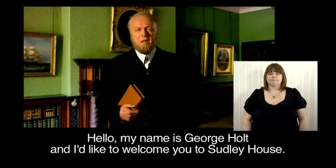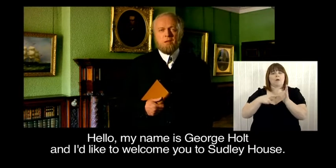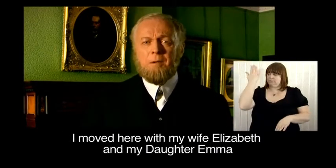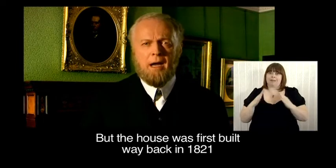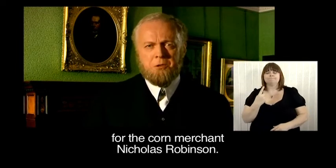Hello. My name is George Holt and I'd like to welcome you to Sudley House. I moved here with my wife Elizabeth and my daughter Emma six years ago in 1884. But the house was first built way back in 1821 for the corn merchant Nicholas Robinson.